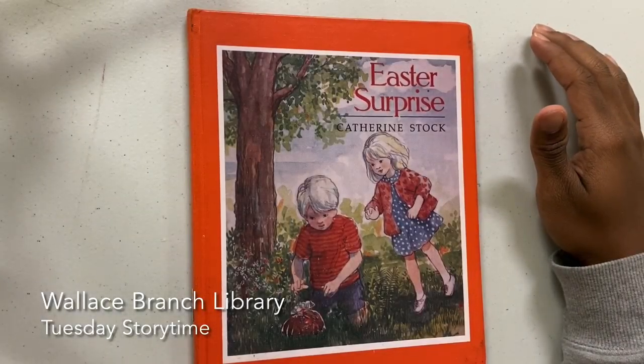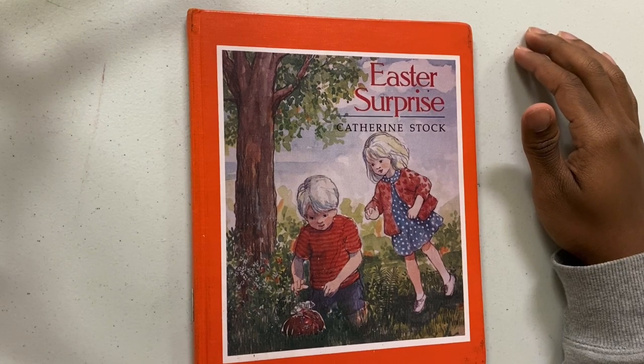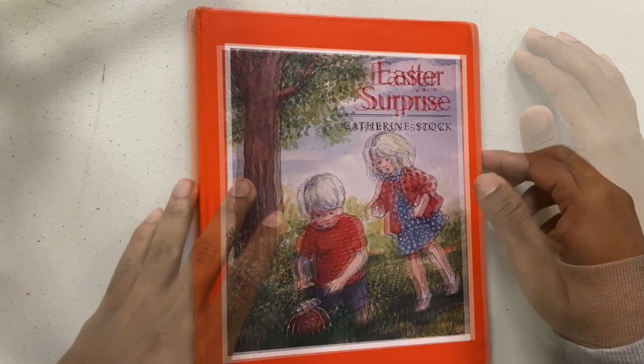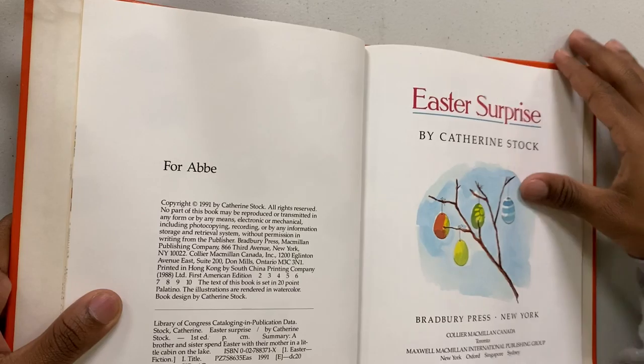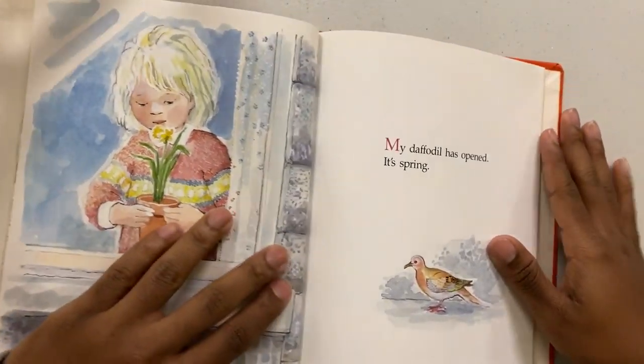Good morning, this is a Wallace Brandt Storytime, and today's story we'll be reading is Easter Surprise by Katherine Stock.